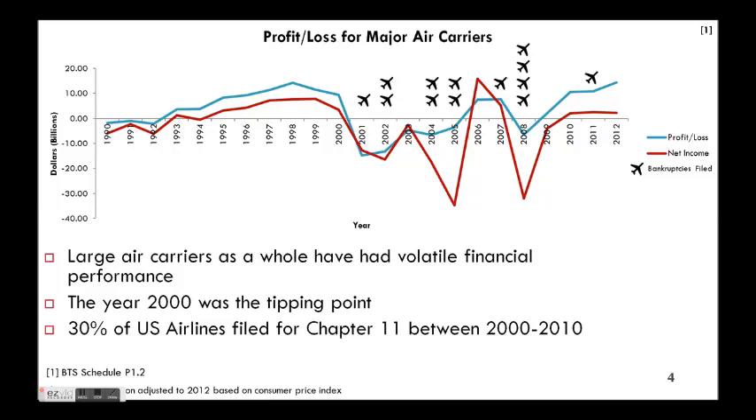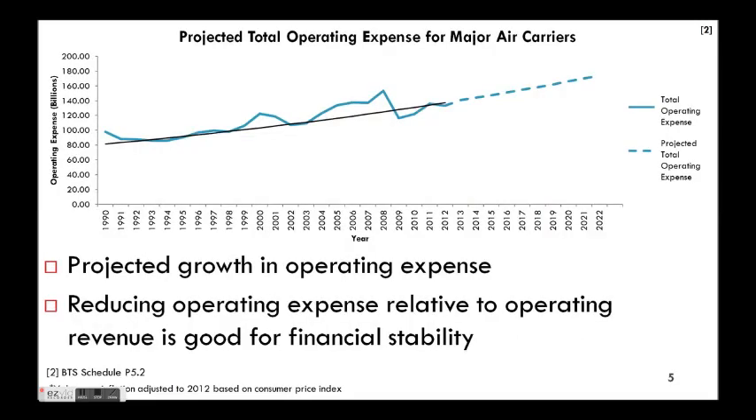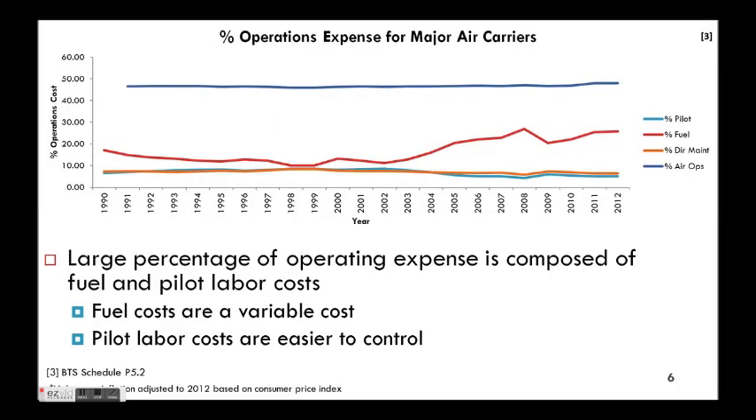This graph here shows our profit and loss for major carriers. Notice that up until about 2000, they were somewhat profitable. And then there's this period of bankruptcies and really up and down profit and loss and net income. When you look at the operating expense, it's steadily rising over the period of 1990 to 2012 and projected to keep going. Of that operating expense, fuel really was the driver over the last decade, but fuel costs are more challenging to control than something like labor, so we are going to focus on labor.